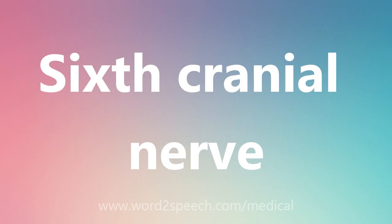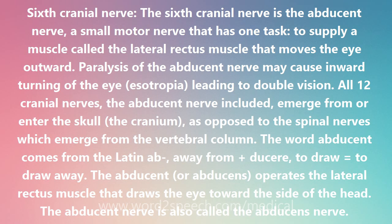The 6th cranial nerve is the abducent nerve, a small motor nerve that has one task: to supply a muscle called the lateral rectus muscle that moves the eye outward. Paralysis of the abducent nerve may cause inward turning of the eye, esotropia, leading to double vision.